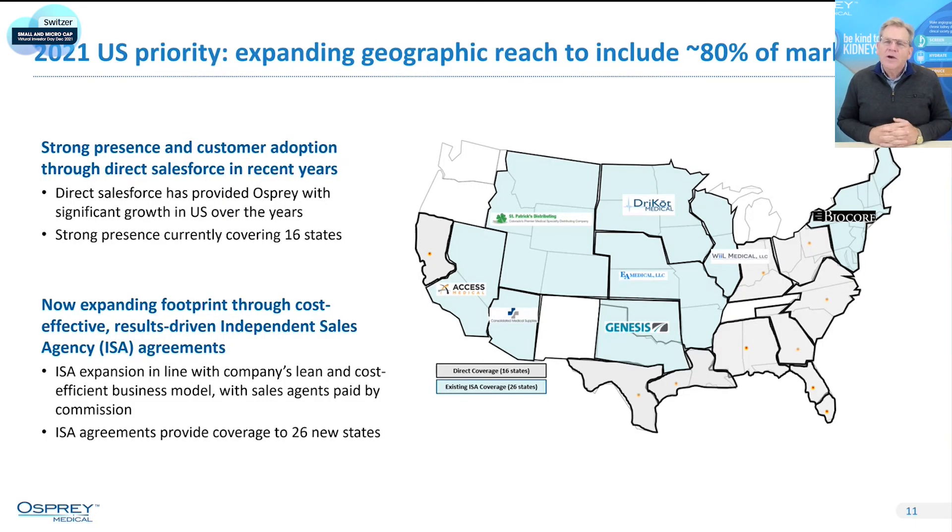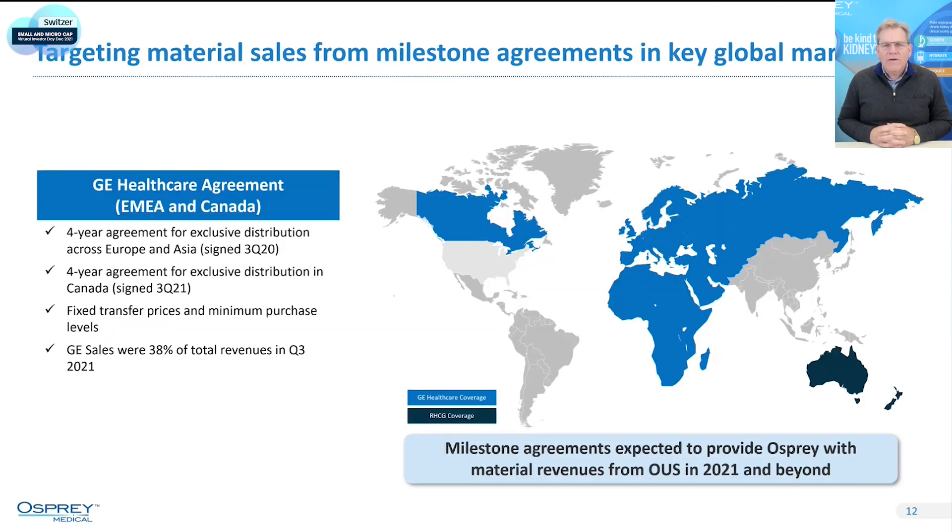In terms of our commercialization strategy, we cover about 80% of the United States. The gray areas on this map represent our direct sales force covering the southern part of the US, and the light blue is our independent distributor network. We leverage the best of both — directs help convert new accounts, and independents manage those over the long term. In Europe, during COVID last year, we signed a large distribution agreement with GE Healthcare, a large multinational medical device company and the world's largest manufacturer of the dye — they are our exclusive distributor in all blue areas on the map, including Europe and Canada.